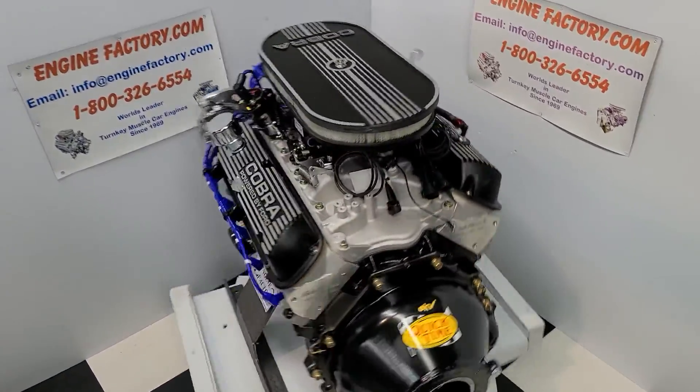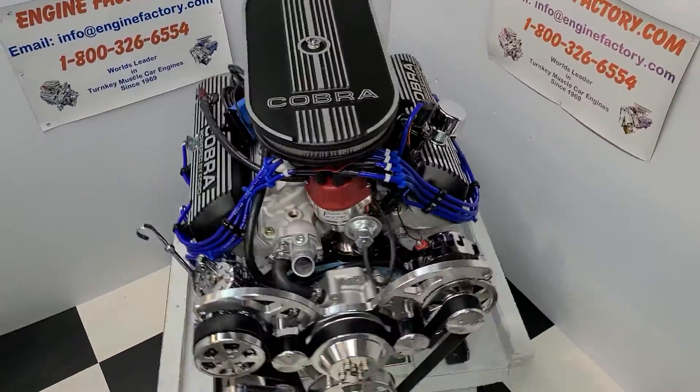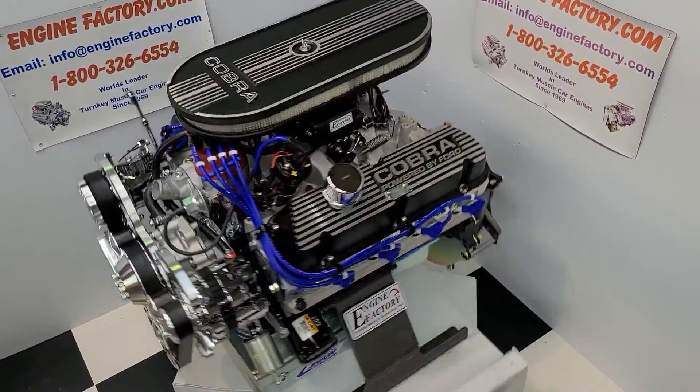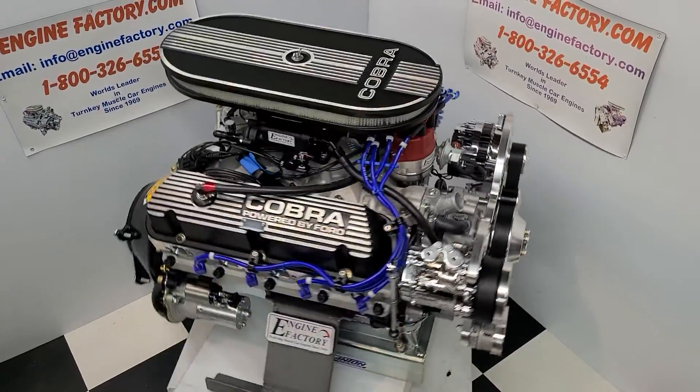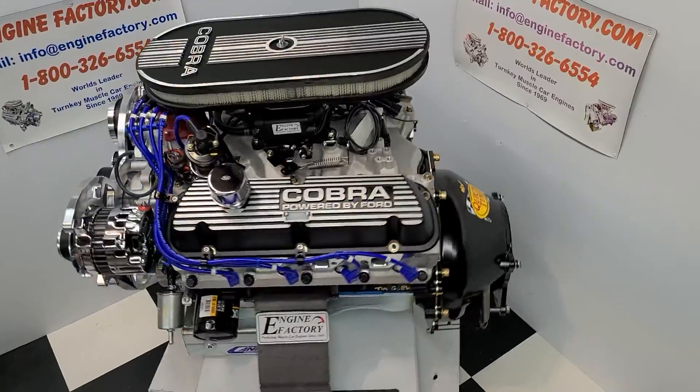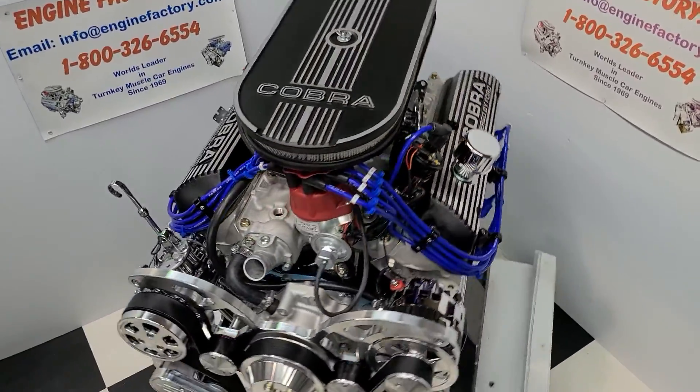Hi everybody, it's Tim at EngineFactory.com here. I just finished building this beautiful 408 Ford Stroker engine, 475 horsepower, turnkey package for our customer's 1965 FFR Daytona Coupe. Let me go over some of the highlights on the engine build here.